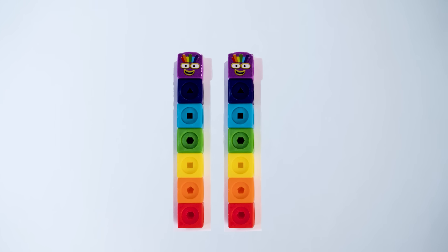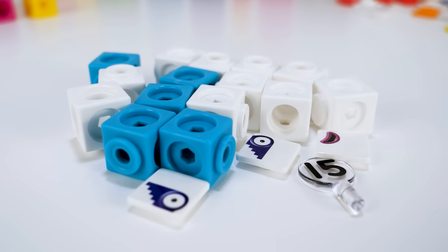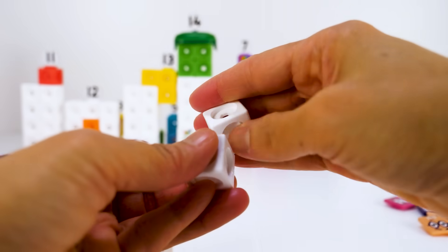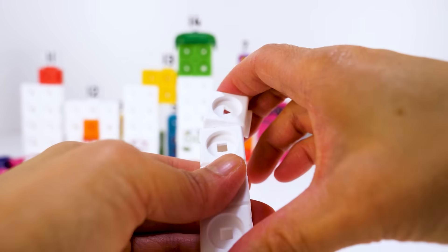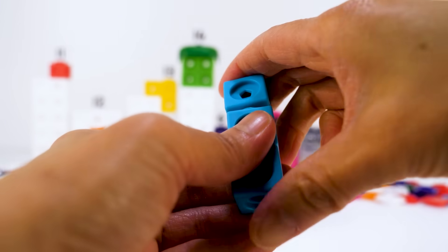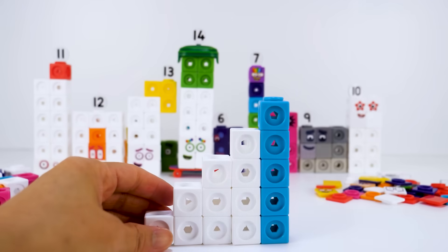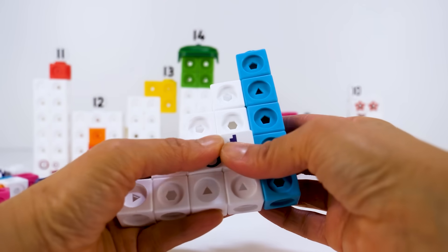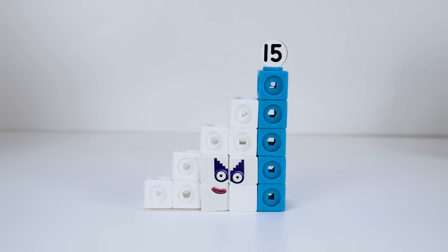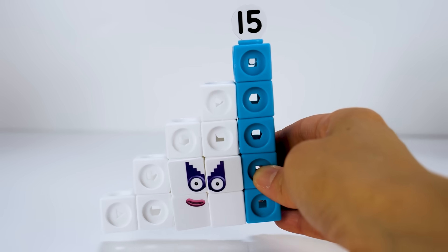Number block 15 is also lucky double 7. Number block 15 is a member of the step squad. She's made up of 10 white blocks and 5 blue blocks. She's a super special step-shaped secret agent who secretly travels around Numberland to complete missions. She has a step-shaped blue mask. And her numberling 15. 15 is actually made up of number blocks 1 to 5. Hush, hush, hush.